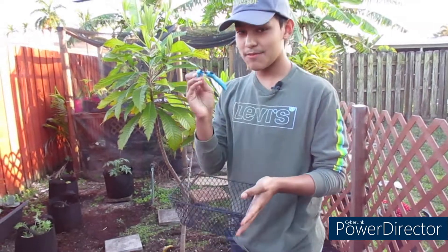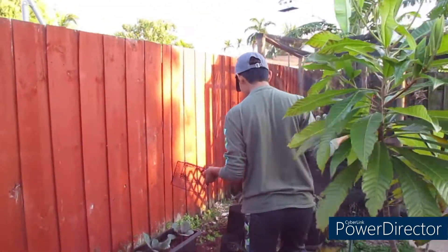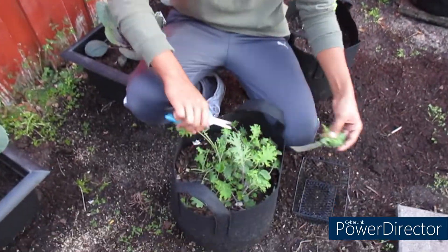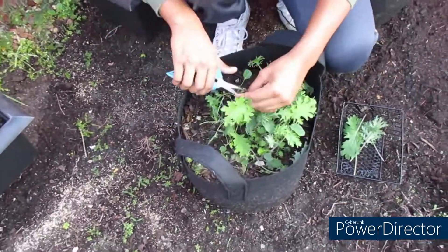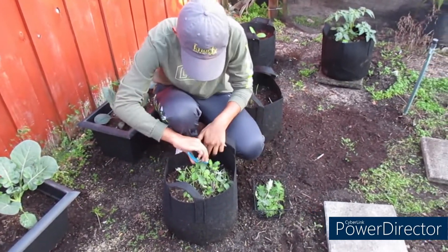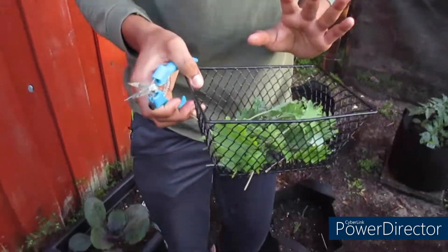Now for the exciting part — harvesting some lettuce for tonight's dinner! I've got my little basket and my snippers. We're going to the bag that Princess planted and do a cut-and-come-again harvest, cutting stems from the kale. I harvested a nice little basket of kale, and now we're going to move on to the bok choy, which is way bigger.